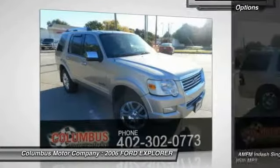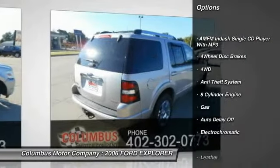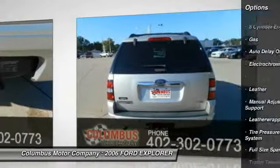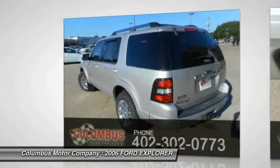Here are some of this vehicle's great options: traction control, anti-lock braking system, power passenger seat, heated seats, air conditioning, front power steering, anti-theft security system, cruise control, floor mats, and fog lights.